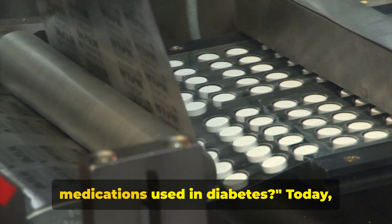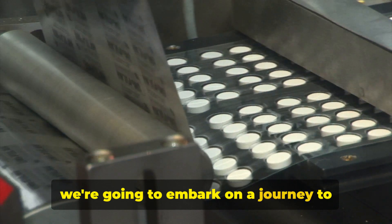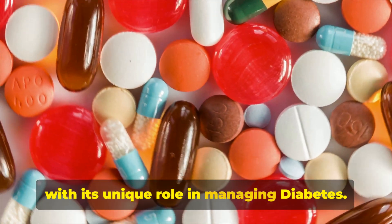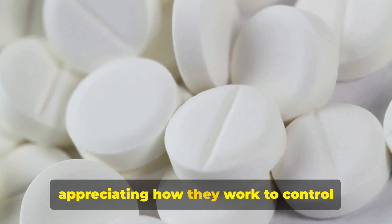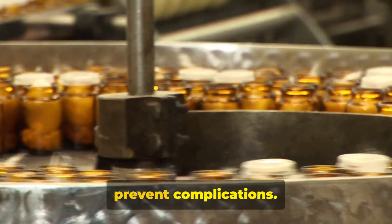Do you know the top 10 types of medications used in diabetes? Today, we're going to embark on a journey to explore these important medications, each with its unique role in managing diabetes. Understanding these options is vital in appreciating how they work to control blood sugar levels, mitigate symptoms, and prevent complications.